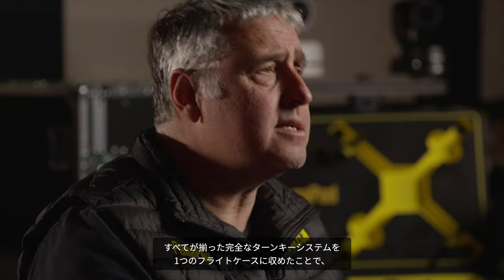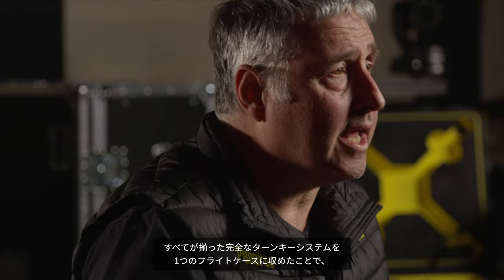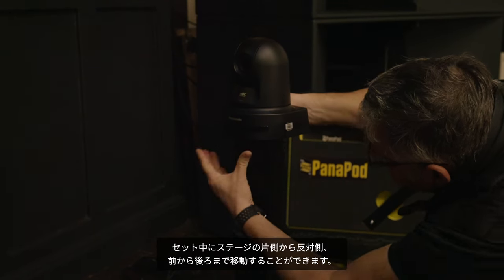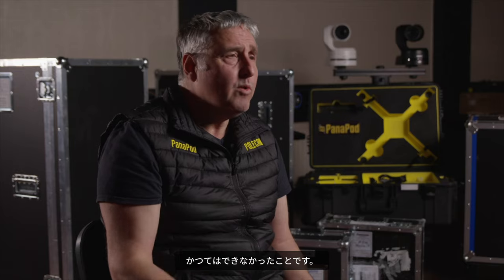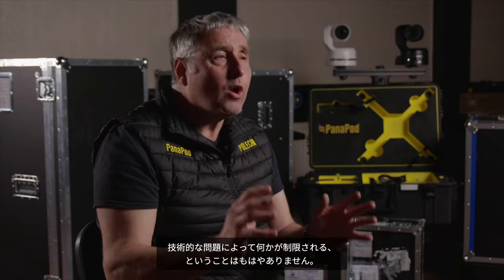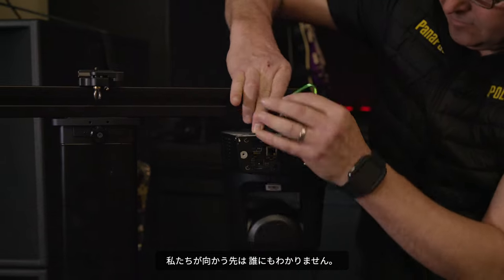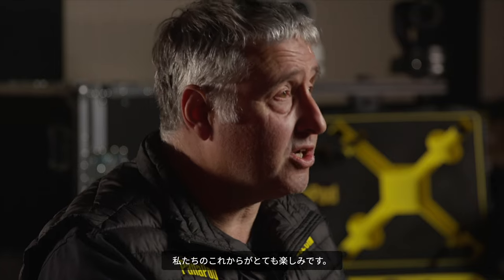Everything goes into a complete turnkey system in a single flight case. It means that even during a set, we can wheel it from one side of the stage to the other, from front to back. We couldn't do that before — we're not limited by these technology problems anymore. It's really exciting. Where are we going to go? Who knows? I'm looking forward to the journey.